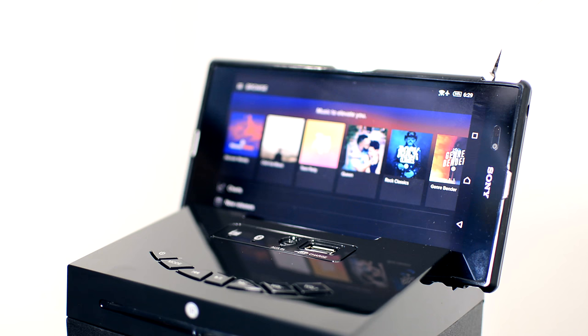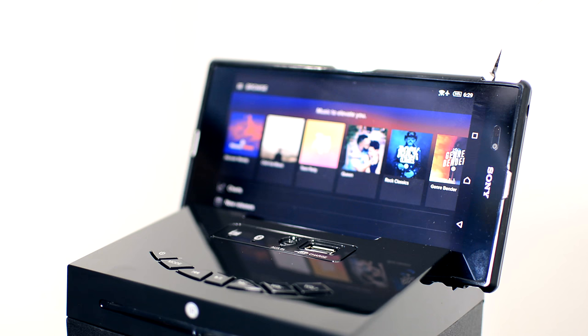Dock your phone or tablet for easy charging access, and when you're done playing your own tracks and you're ready to step up your party or work productivity, turn on or turn up the FM radio function and find a station to DJ your day away.